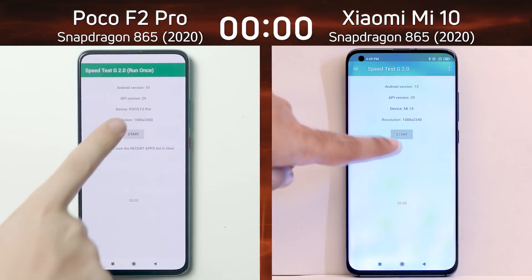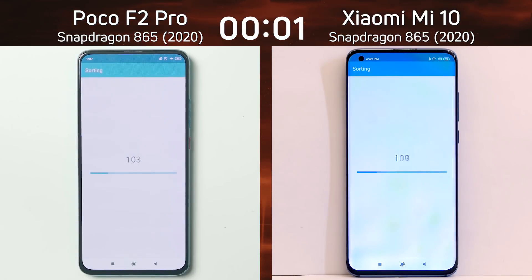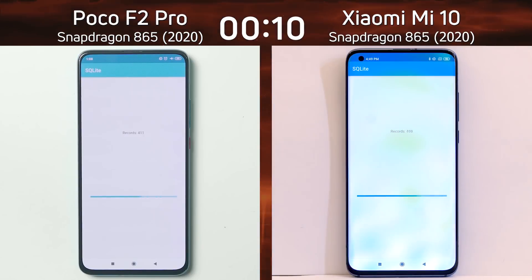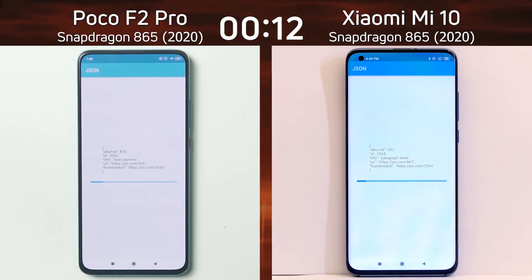Let's find out. We have the Poco F2 Pro with the Snapdragon 865 on the left hand side, and the Xiaomi Mi 10 with the Snapdragon 865 on the right hand side. Both devices are running in Full HD, so on paper this should be a neck and neck battle. However, the question is: has Xiaomi cut corners to hit the right price point?